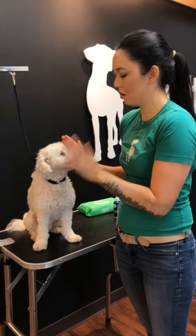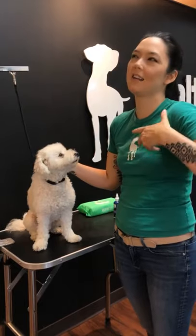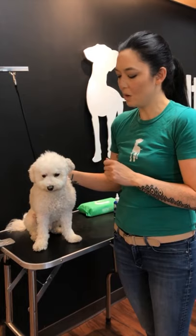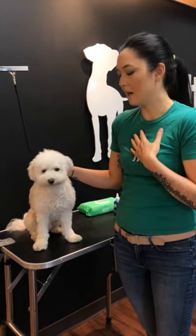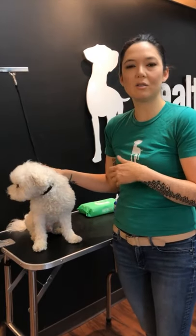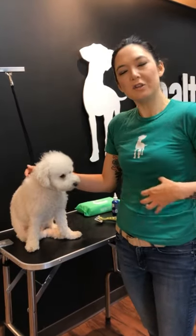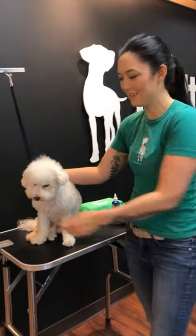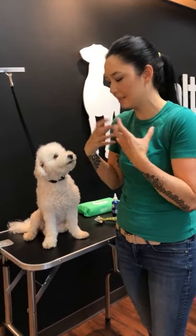What I recommend is a two-pronged approach to prevent and reduce the appearance of tear stains. You definitely want to make sure your dog has a great diet. I really recommend adding a little goat's milk, which helps with your dog's good bacteria in their belly and their immune system.